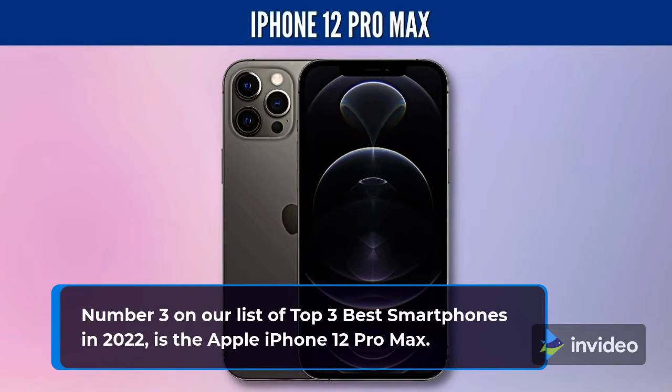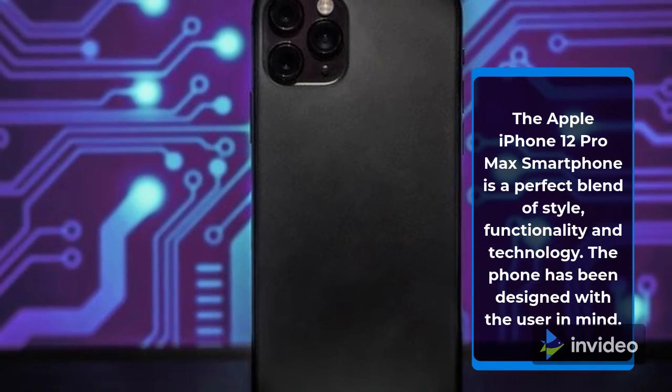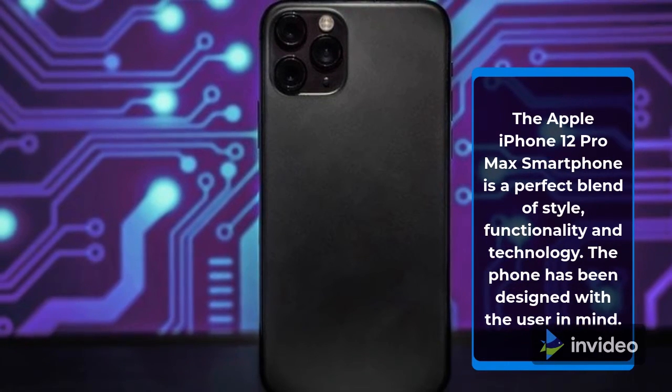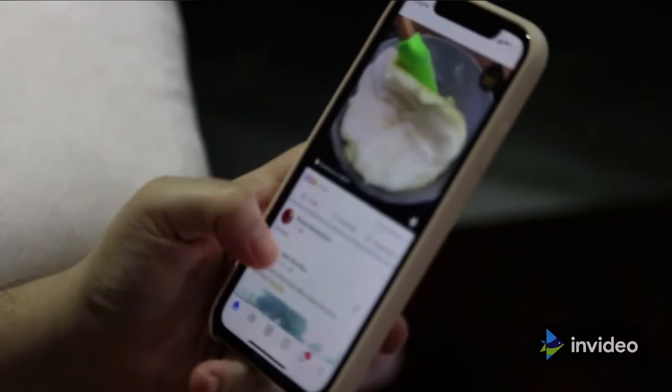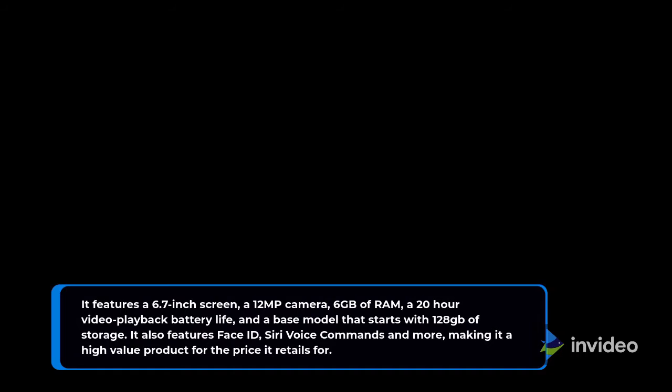Number 3 on our list of Top 3 Best Smartphones in 2022 is the Apple iPhone 12 Pro Max. The Apple iPhone 12 Pro Max is a perfect blend of style, functionality and technology. The phone has been designed with the user in mind. It features a 6.7-inch screen, a 12MP camera, 6GB of RAM, a 20-hour video playback battery life, and a base model that starts with 128GB of storage. It also features Face ID, Siri voice commands and more, making it a high-value product for the price it retails for.